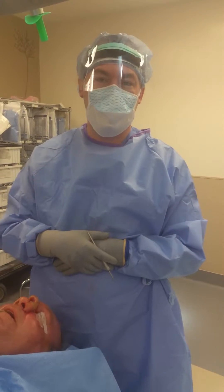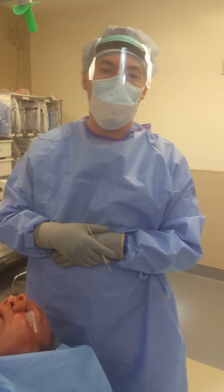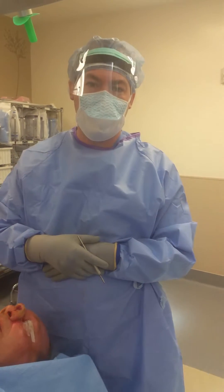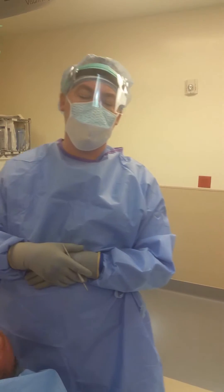Hi, it's Dr. Jason Musman, Phoenix, Arizona. Thanks for joining us. Today we are performing a second stage reconstruction of a full thickness nose defect after a squamous cell cancer.